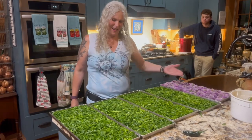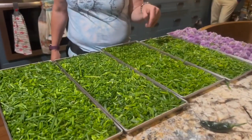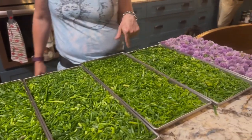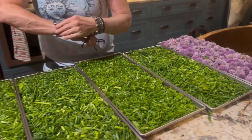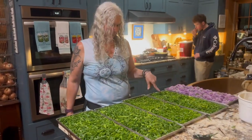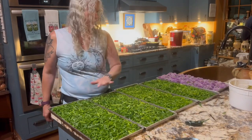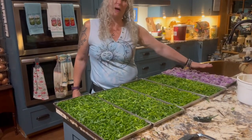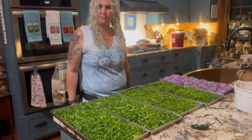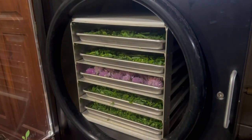All right guys, let's go into the freeze dryer now. It is also, in my defense, 9:40. These are the ones we're saving for our potatoes, and the rest of them will be powdered — these will be powdered as well.